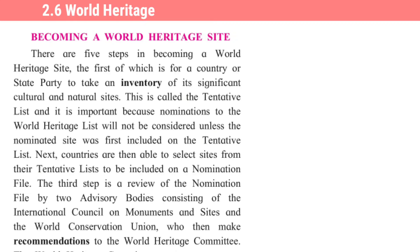World Heritage: Becoming a World Heritage Site. There are five steps in becoming a World Heritage Site. The first of which is for a country or state party to take an inventory of its significant cultural and natural sites. This is called the tentative list, and it is important because nominations to the World Heritage List will not be considered unless the nominated site was first included on the tentative list.